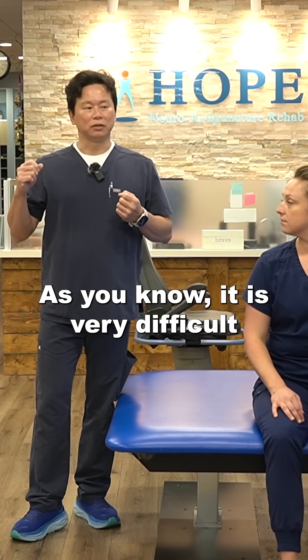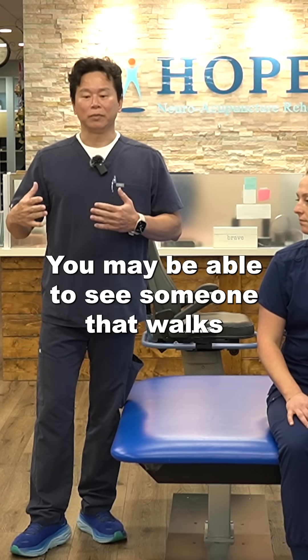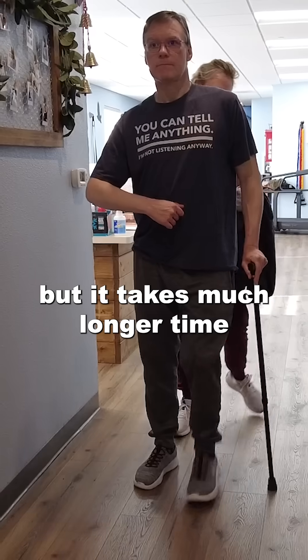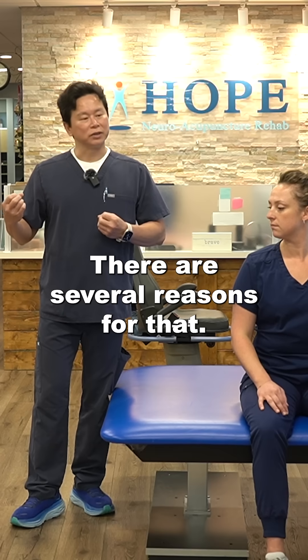As you know, it is very difficult to get the arm start moving after a stroke. You may be able to see someone that walks pretty fast, relatively faster, but it takes much longer time for the arm to move when someone has had a stroke. There are several reasons for that.